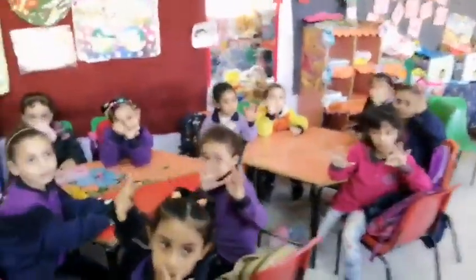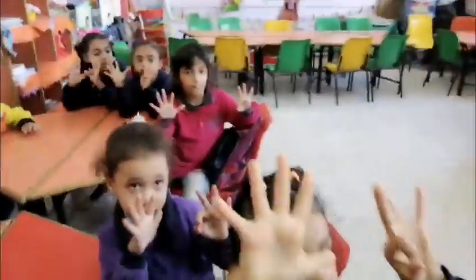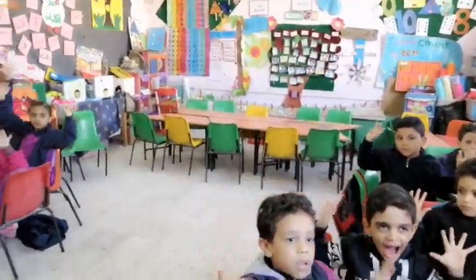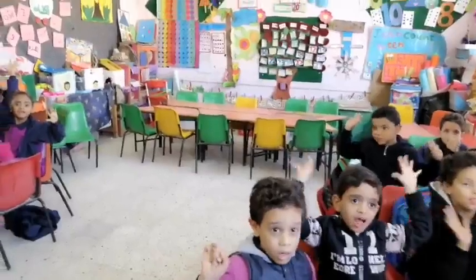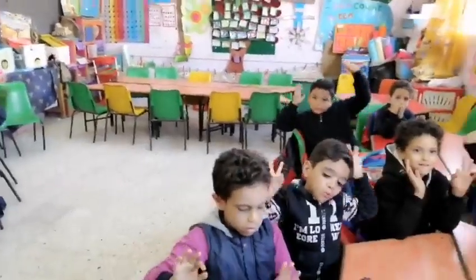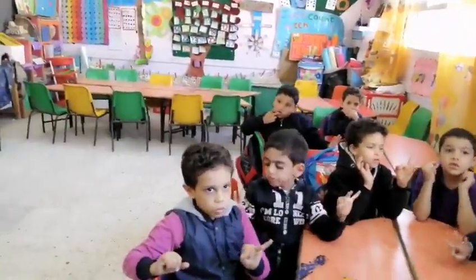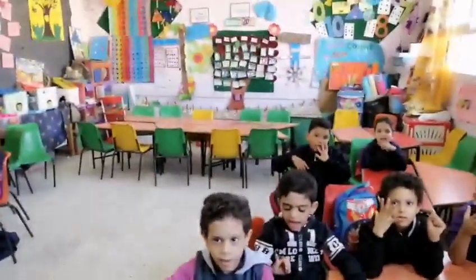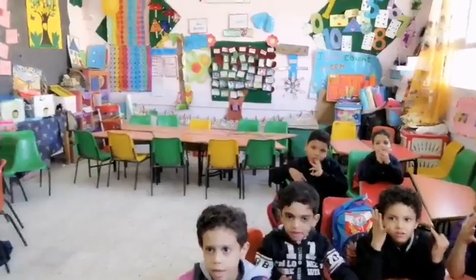Eight. Eight fingers — show me. Eight. One finger. More than. Let's start. One, two, three, four, five, six, seven, eight, nine.